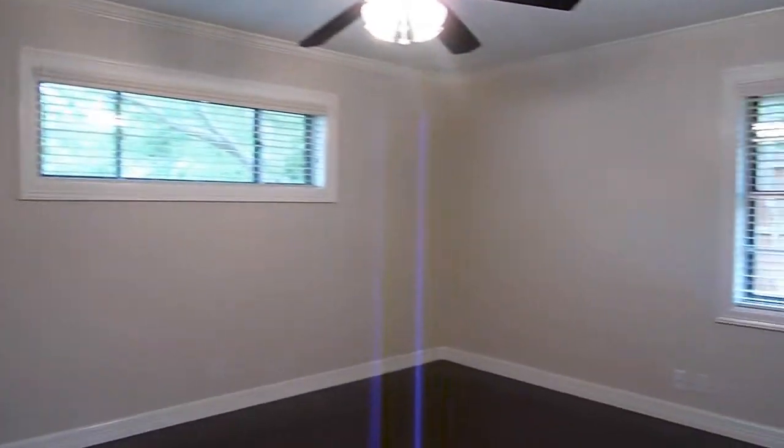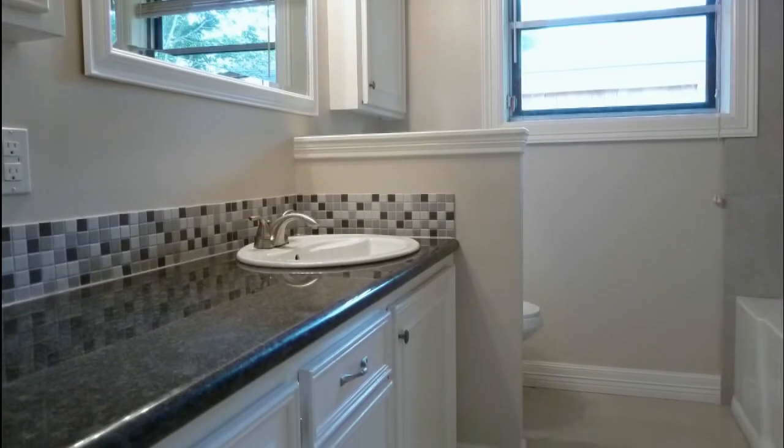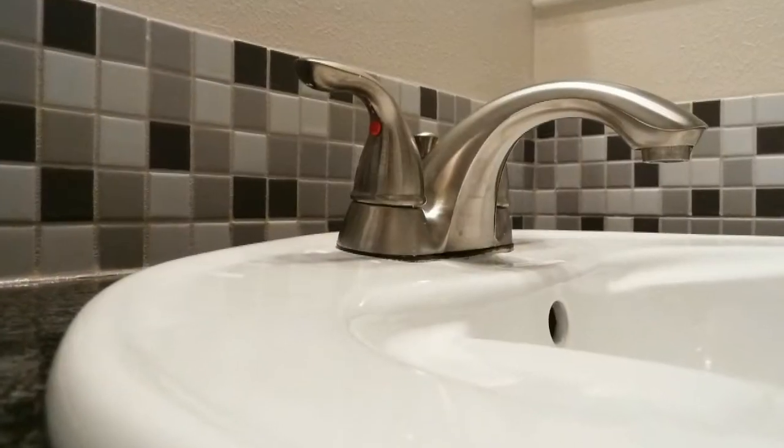On to the bedrooms and baths. The hall bath has granite counters, elegant fixtures, and matching tiling.